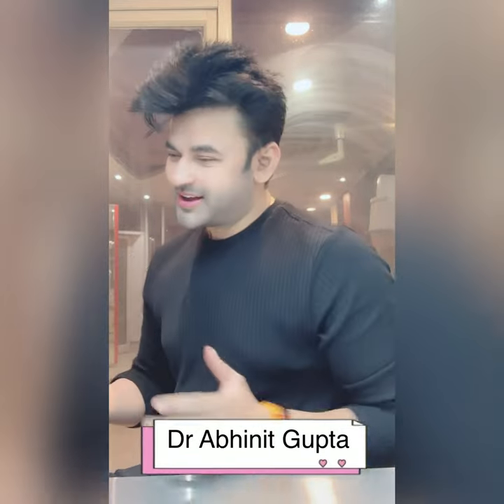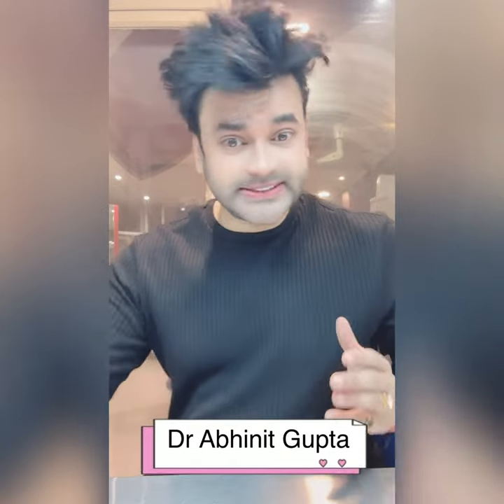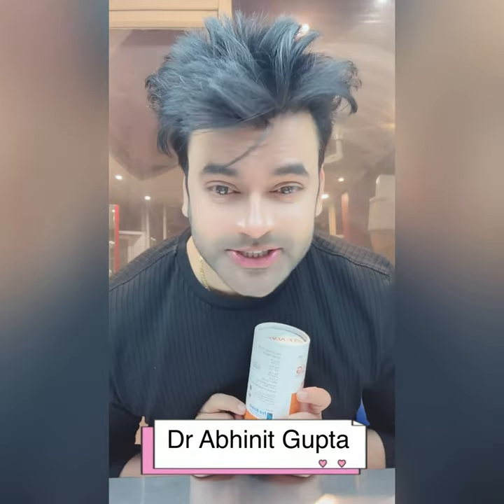Hi guys, my name is Dr. Abreed Gupta again. I am taking a very good serum for you. I have made a lot of videos about vitamin C serum, but this is something special. This is a shiny, glittery look.